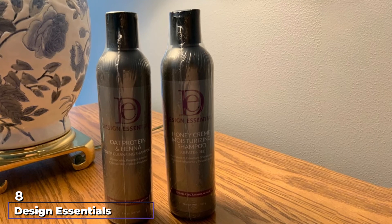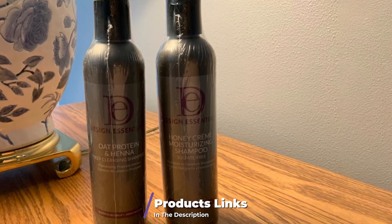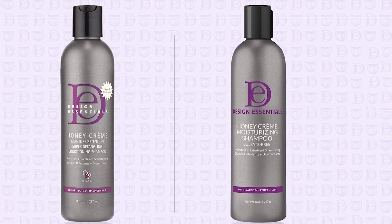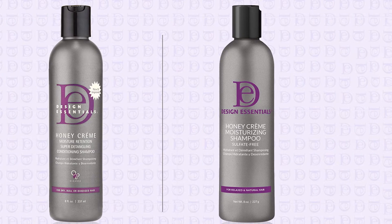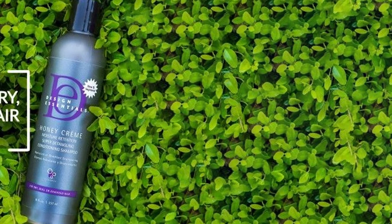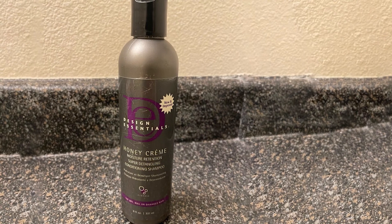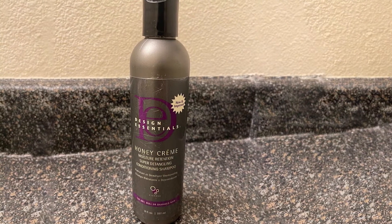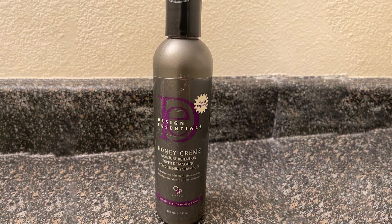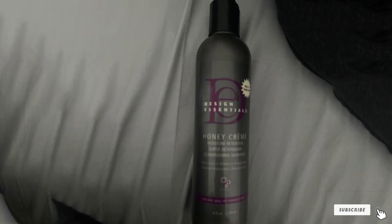The number eight position is held by Design Essentials Honey Cream Moisture Retention Ultra Detangling Super Moisturizing Shampoo. The key to detangled hair is moisturization and hydration, and this is exactly what this shampoo delivers. It is suitable for men and women of all ages and works on any type of hair. It contains honey cream, making it extra moisturizing and nourishing. It nourishes and conditions the hair cuticles, promotes hair growth, contains no harmful chemicals — making it safe for children — and works great for curly, dry, relaxed, or color-treated hair.